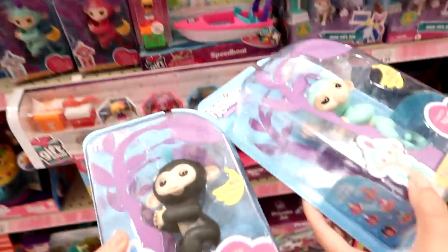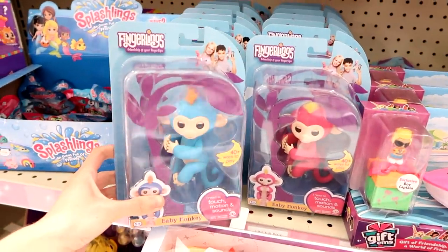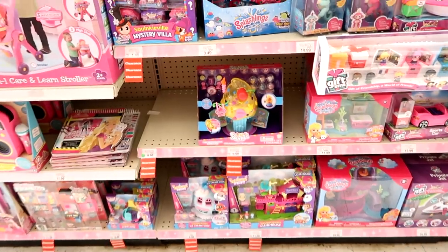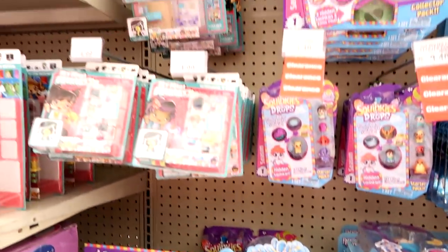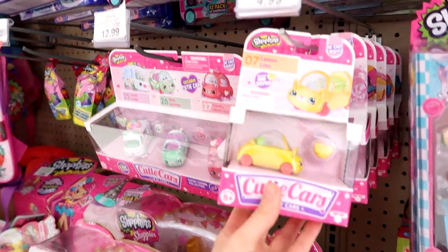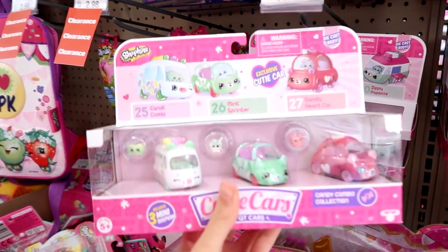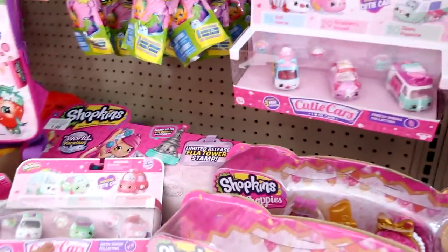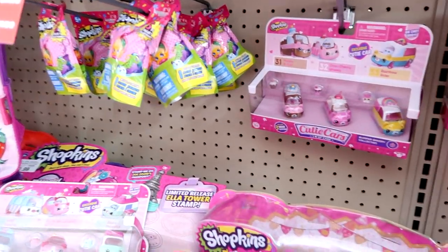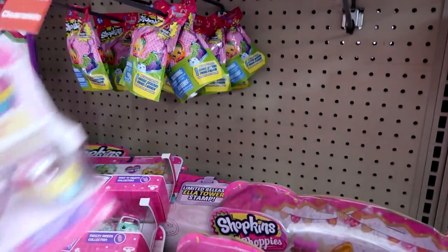So these are the two Fingerlings we're picking up. They're $14.99 each. They also have two other colors but it's pointless to get all four since they do the same thing. Let's go back to the Cutie Cars. They have individual packs for $4.99 and three-packs for $12.99. I'm definitely picking up quite a few. Look at the baby mini Shopkins — I can't handle this, it's too cute! They're all different packs.